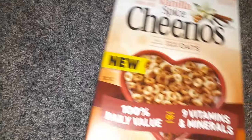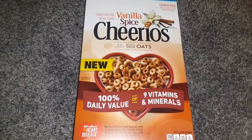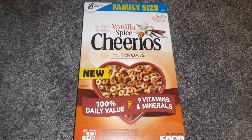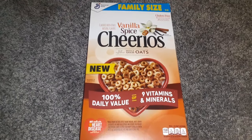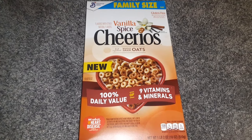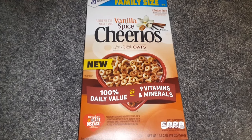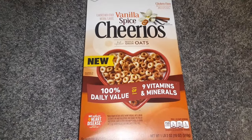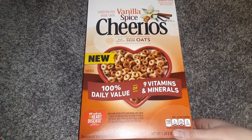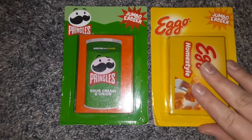The last food item is the Vanilla Spice Cheerios in the huge 18-ounce family size. I got the Vanilla Cheerios before, but this one's different — it's the Vanilla Spice, so it has a different taste. Definitely a really good value for $1.25. And even if you don't eat cereal in the morning, you can use it to make a trail mix or cereal bars.